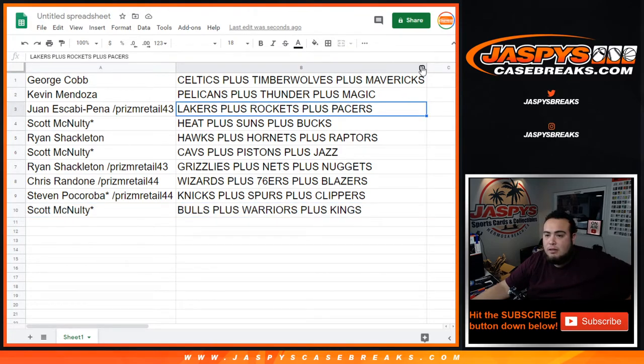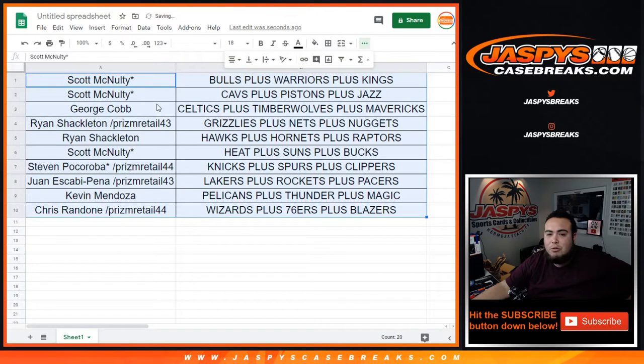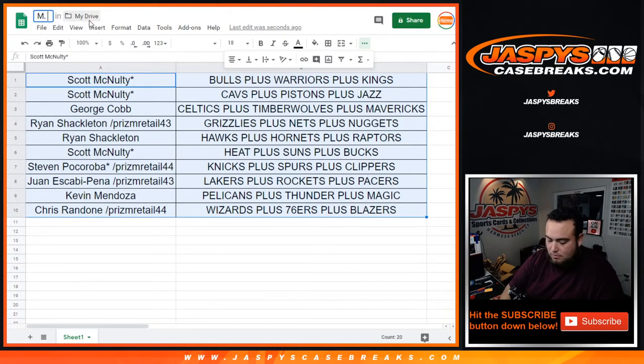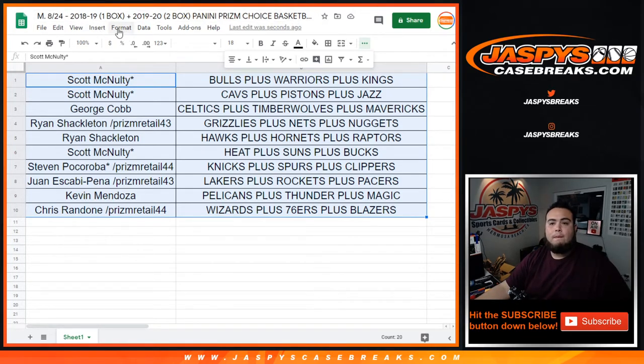You never know — could be some monstrous stuff hiding in here. I'll keep the trade window open for about a minute, then we'll start the break. Let me title this really quick. There's still time to sell out that mixer — on 8/24, Kobe Bryant Day.